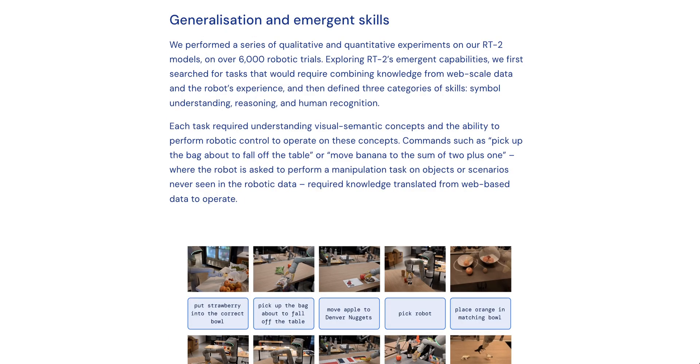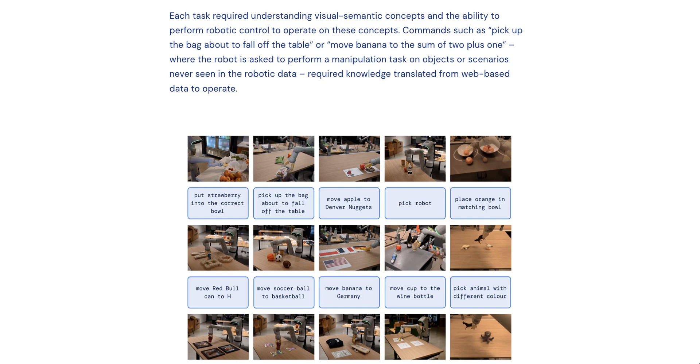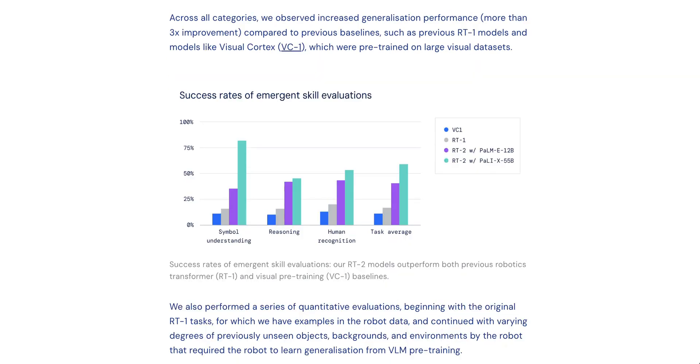The three categories of skills defined were symbol understanding, reasoning, and human recognition. Each task required understanding a visual semantic concept as well as the ability to perform robotic control on that concept — for example, 'pick up the bag about to fall off the table.' Google reports that across all three categories, they observed increased generalization performance and more than a 3x improvement compared to previous baselines, across over 6,000 robotic trials.